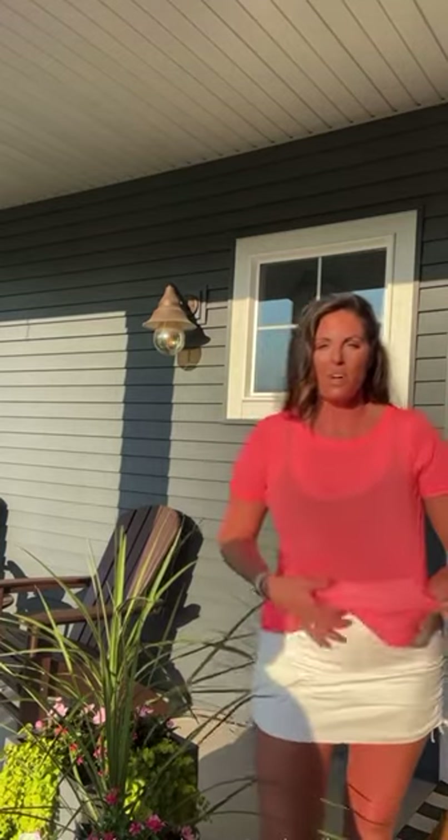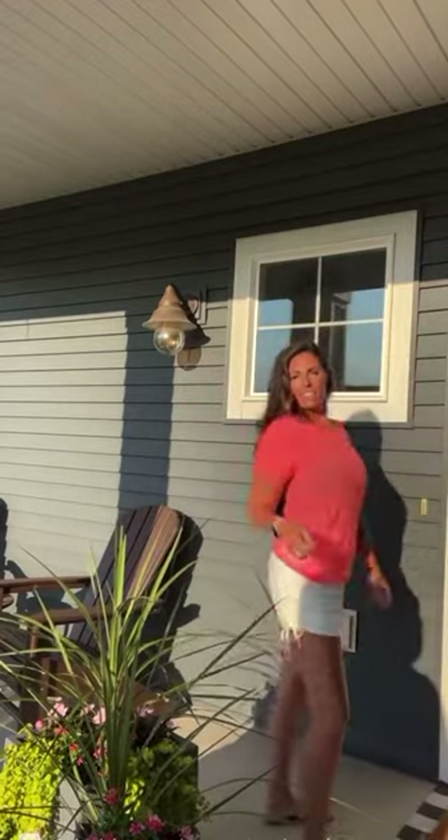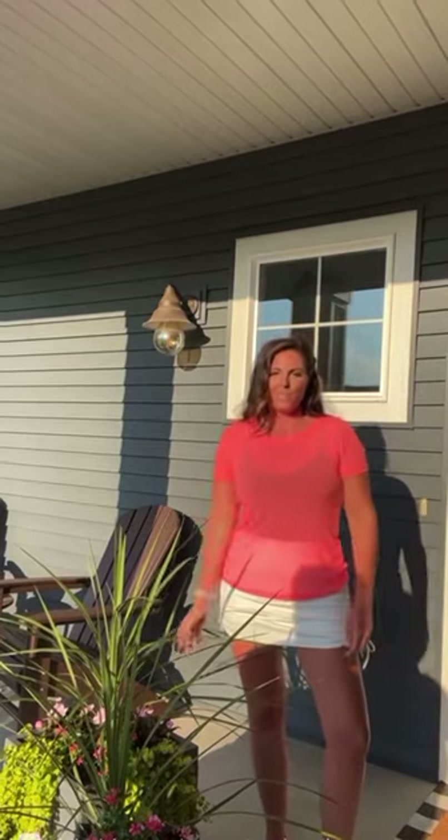There's nothing better than this salt mesh tee. You guys can see it's literally like see-through mesh, and it is fun. It's stylish. I sized up to a medium in this, so I have that larger fit to it — just really loose and flowy.